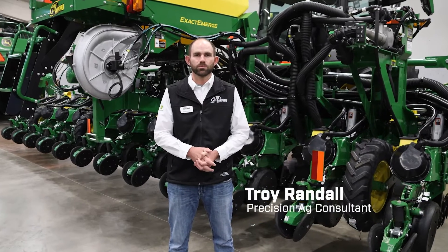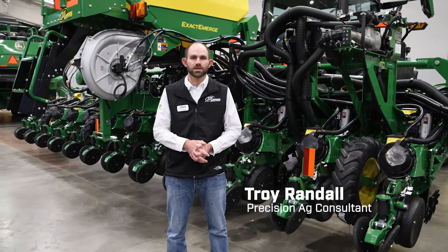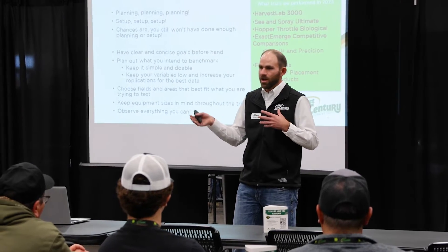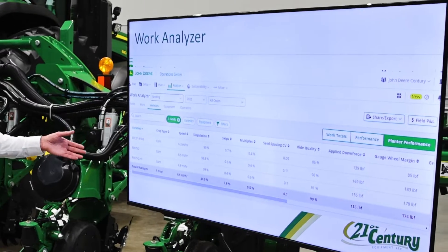Hi, my name is Troy Randall. I'm with the Precision Ag Consultant Team out of Holyoke, Colorado, and today we are at the High Plains Expo. In our planner technology class, one thing I covered was some of the metrics we can measure with a new electric drive planner. One of the cool ones I like to focus on is our varieties and our planner performance.